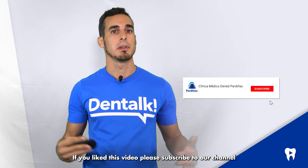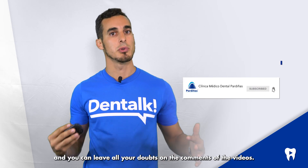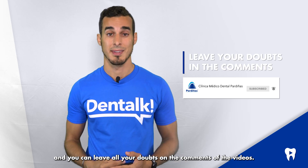If you liked this video, please subscribe to our channel and you can leave all your doubts in the comments. Thank you.